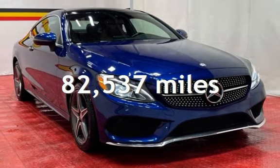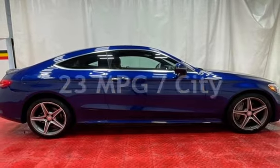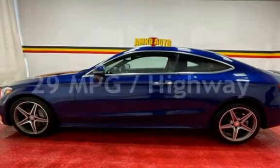This Mercedes-Benz has less than 83,000 miles on the odometer. Estimated fuel economy for this vehicle is 23 miles per gallon in the city and 29 miles per gallon on the highway.